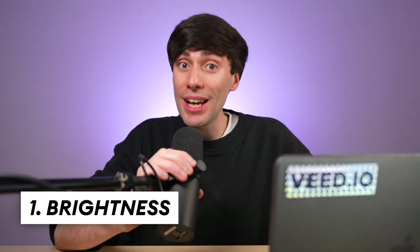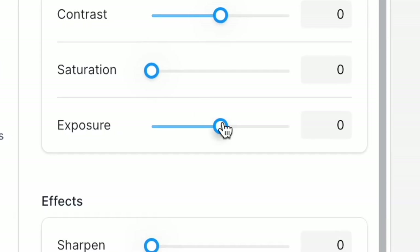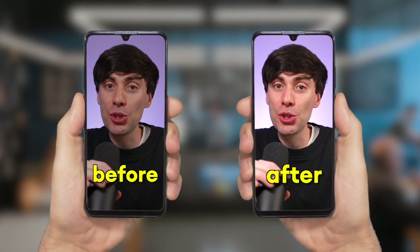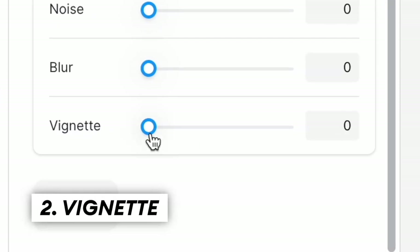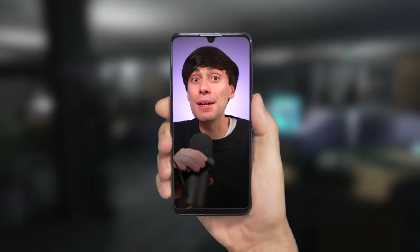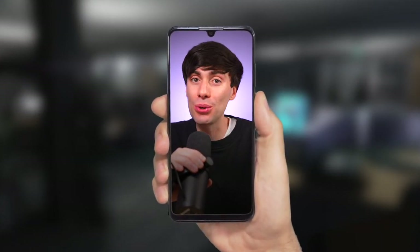Start by making your videos a little brighter. By simply upping the brightness in your editing software, you can stand out from other dull looking shorts in the feed. You can make this even more effective by adding a simple vignette effect around the edges of the footage, which subtly pushes the viewer's focus towards the middle of the screen, making it much easier to focus on you or your subject.